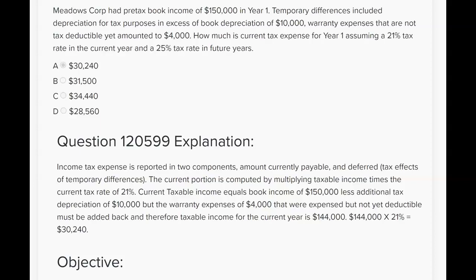Our job is to calculate taxable income for the current year. Start with book income $150,000, then excess depreciation for tax purposes means an additional $10,000 can be subtracted — we're down to $140,000. Warranty expenses are not tax deductible yet but have been expensed on the books, so add back $4,000 and we're at $144,000. Multiply by the 21% current rate and you get current tax expense of $30,240.